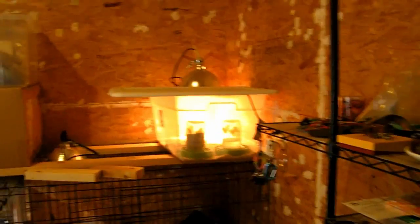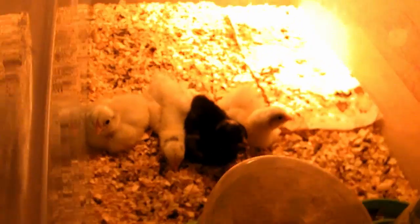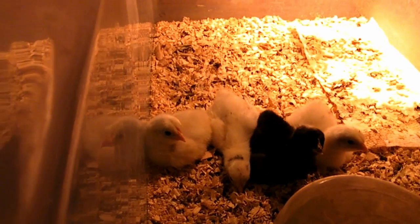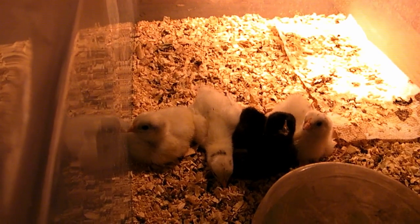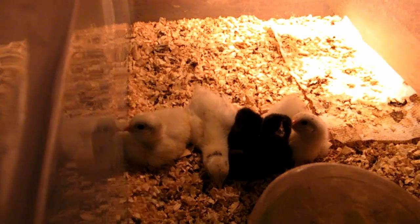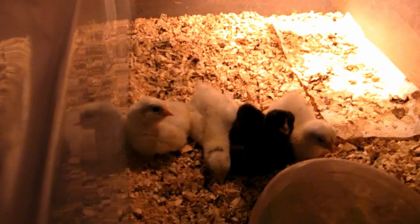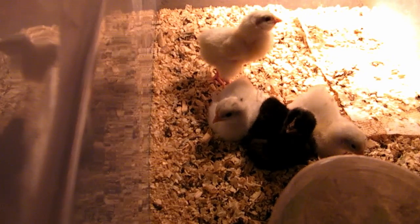And then we have our four littlest babies. They've been doing all right — just chilling and sleeping and doing what little babies do. They're fully fluffed out. Some of them are starting to get wing feathers peeking out. There's a white one in the middle, all stretched out, with some of his wing feathers poking in. I wonder what they're going to look like when they grow up, because these are mixed breeds — I have no idea who their mommies and daddies are, so I can't wait to see what they look like.